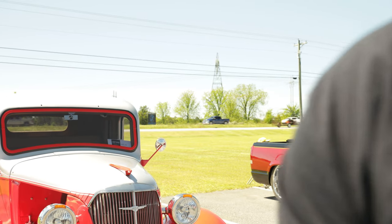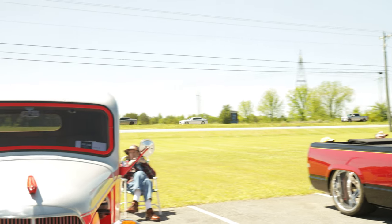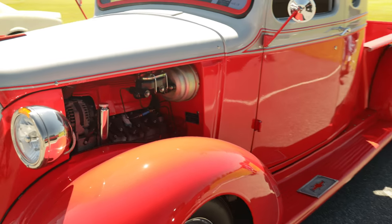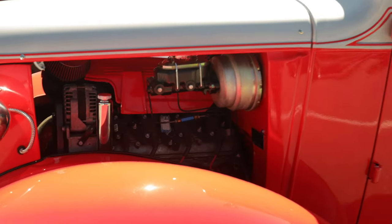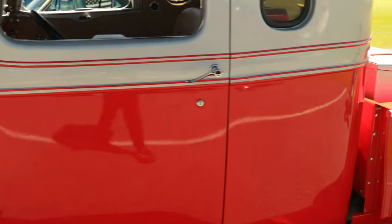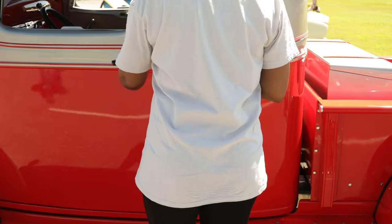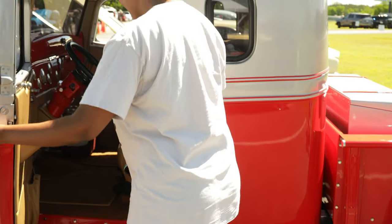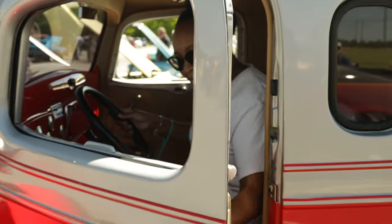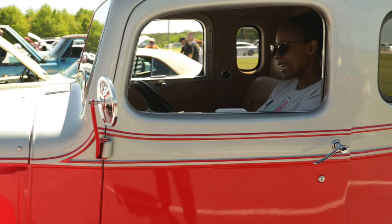I'm gonna take the camera back from my wife because she ain't doing a good job. She tries - the camera's kind of heavy. Let her get in and sit down - that's nice.